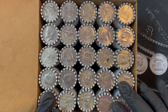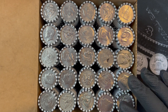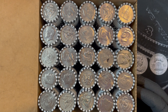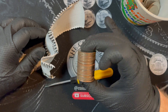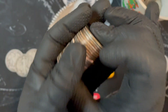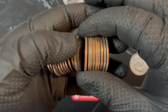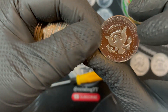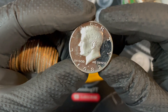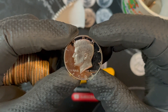Here's box number two — similar to box one, didn't see any enders, didn't see anything that stood out. We're all the way to roll 40 and I think we might have a proof — we got a pretty thick edge right there in the middle. Oh yeah, we do have a proof, in good shape — 1982, nice deep cameo on there. That's a nice one.